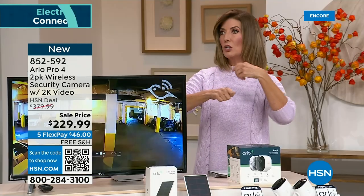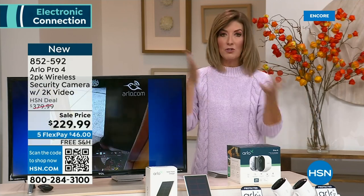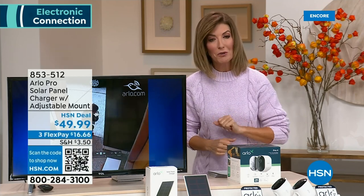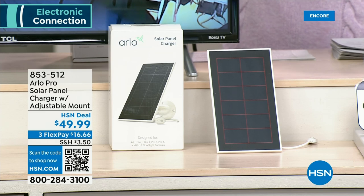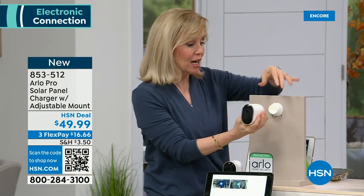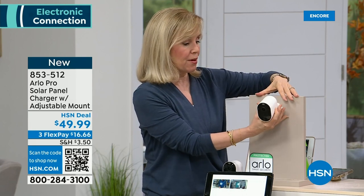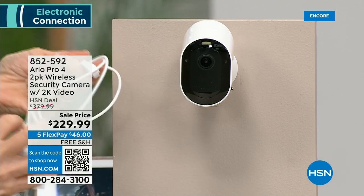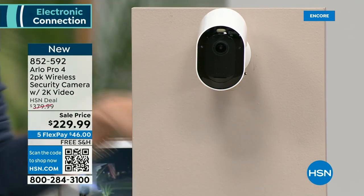This is one of the leading brands and every time we've had this on air it has sold out. You're getting two cameras and we have the best price anywhere — retail they go for about $190 each. The cameras have rechargeable batteries. If you never want to climb a ladder to recharge them, we have an optional solar panel for $49.99. You mount it outside with a 6-foot cable, and it charges the camera from the sun — constantly charging, no ladder needed.